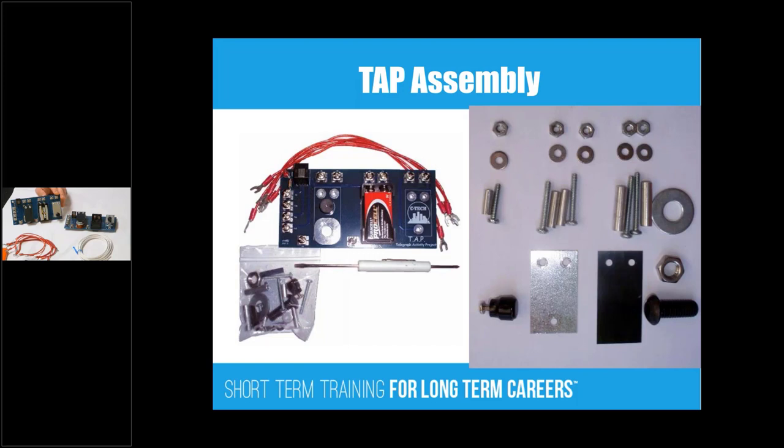Here are the parts. It might look overwhelming to the student at first, but it's really pretty simple when you put it together. We have jumper wires and all the assembly procedures.